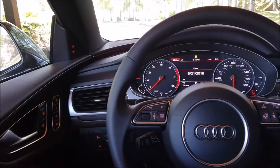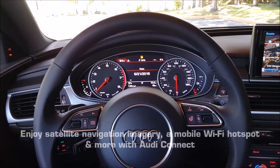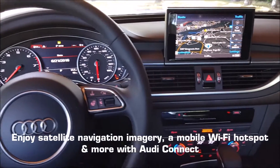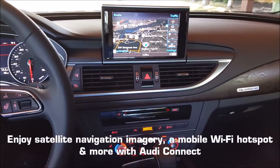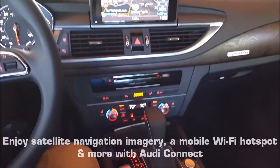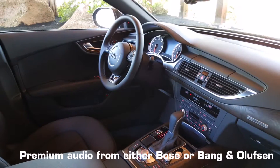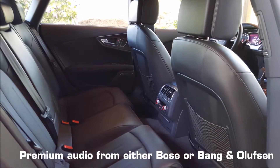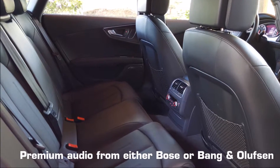The interior of the A7 is very well-appointed, as Audi drivers have come to expect. The fit, finish, and feel of everything is all very high quality. That large infotainment display hides down in the dash if you don't want to look at it, and all of your controls for the MMI are right at the tip of your fingers. The inside really is a very nice place to spend time, especially for rear passengers with separate climate control and available heated rear seats.